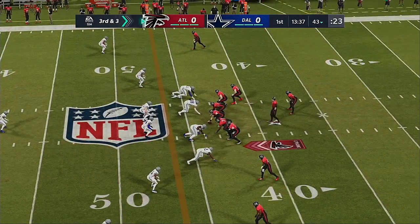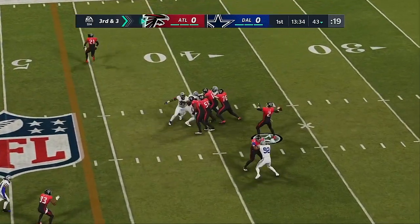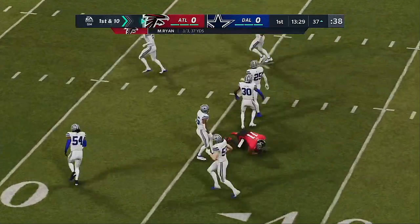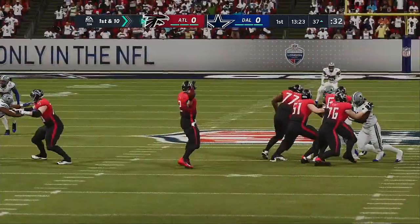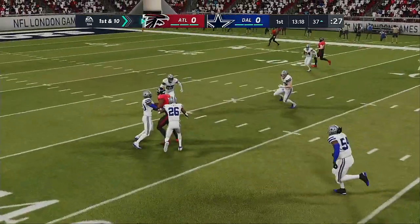On third down, the Cowboys bring in an extra defensive back. From the shotgun, Ryan. It's caught — Jones. He's going to have another first down as the tackle's made at the Cowboys' 37. Nice third down conversion, even 20 yards. He had to figure they'd try and get the ball to Julio early, and they did it right there.